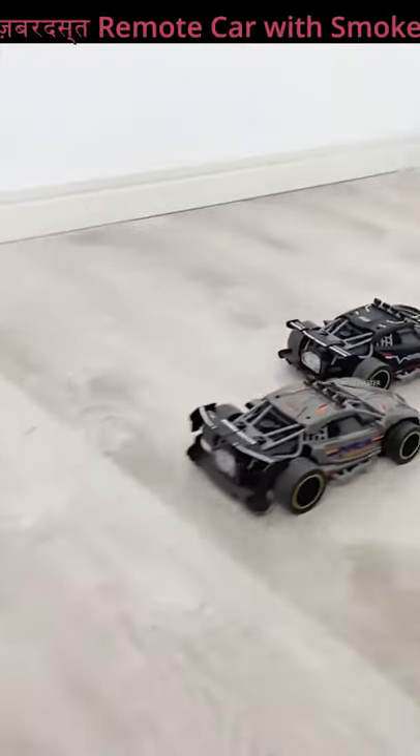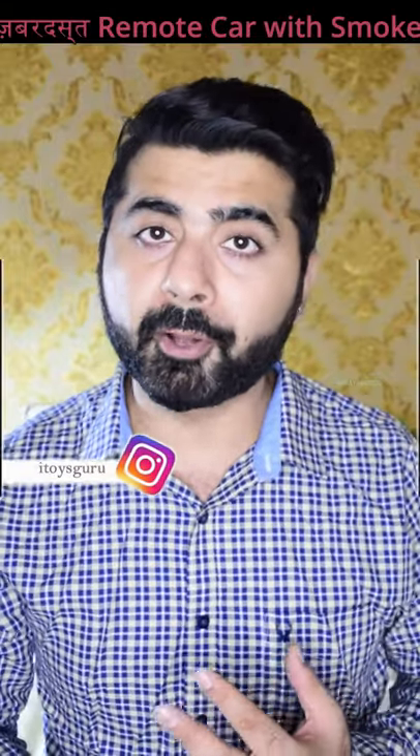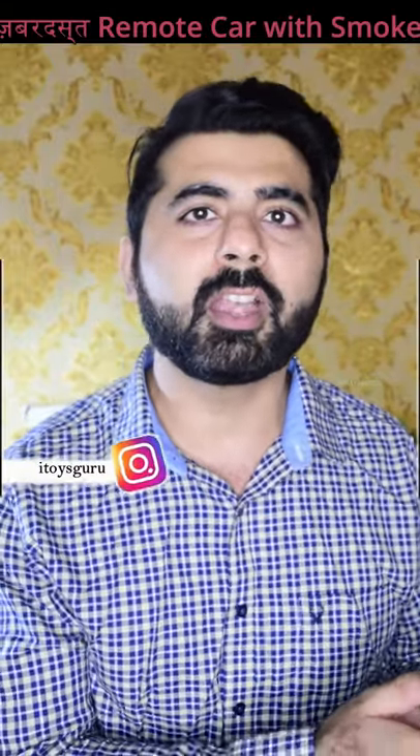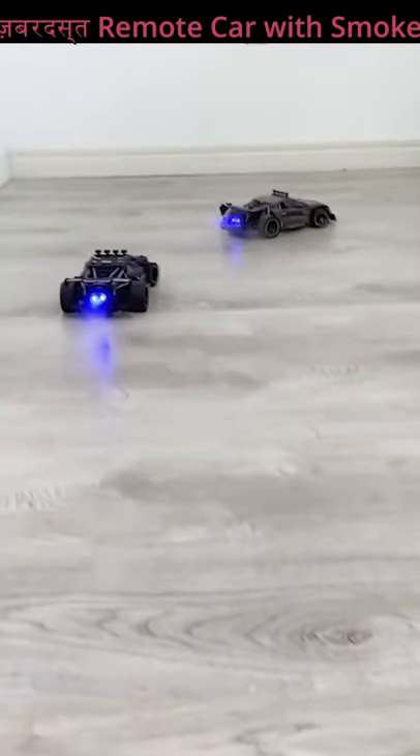When you use this car, you will get smoke from behind and the speed of the car will be very high. You can drift this car and it comes with a rechargeable battery — no separate installation needed.